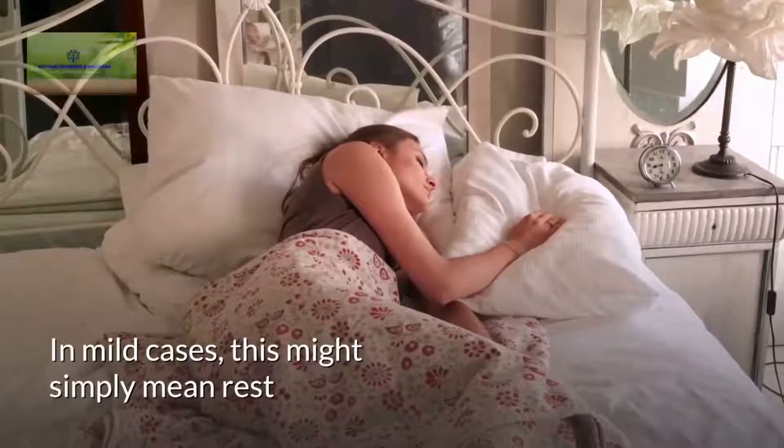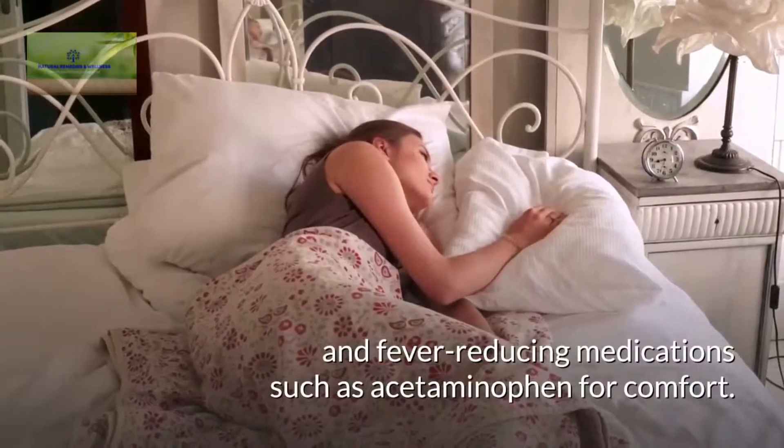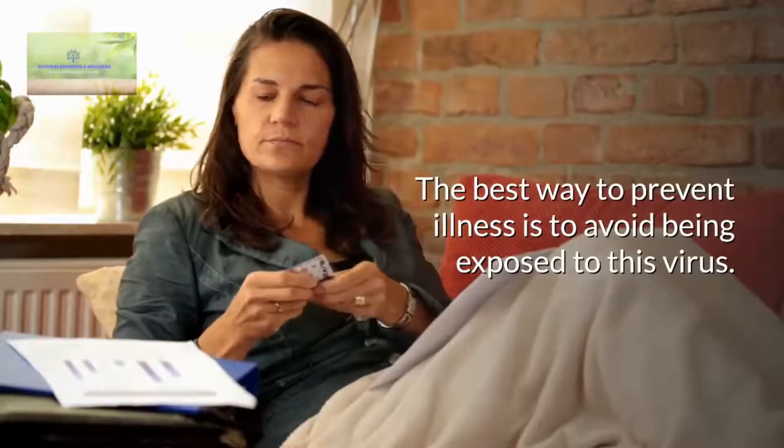In mild cases, this might simply mean rest and fever-reducing medications such as acetaminophen for comfort. The best way to prevent illness is to avoid being exposed to this virus.